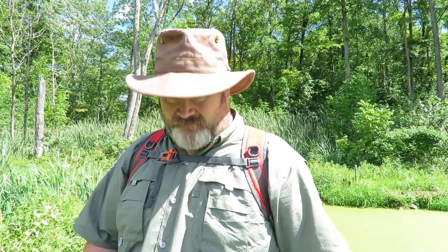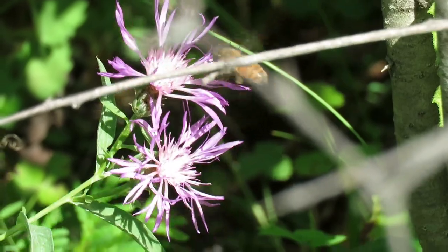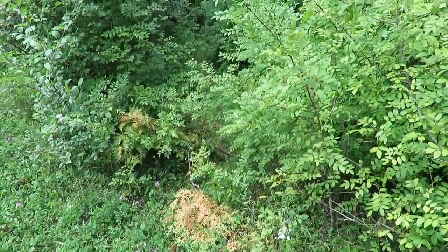I picked this up at Sail — it's like an outdoor superstore, similar to Cabela's or Bass Pro. This hat is normally $89 Canadian and I was able to pick it up for around $38, which was ridiculously cheap. I've been extremely happy with it. It's actually key to keeping yourself cool and keeping your face protected from the sun. I'm a big fan of it.